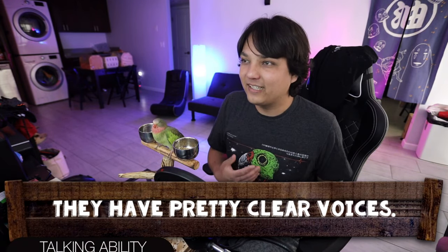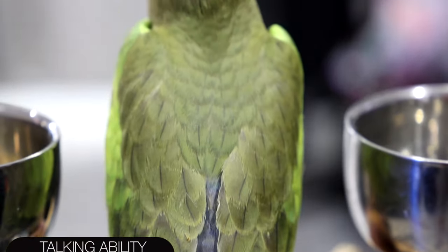Next up is talking ability, and for that I give it a three out of five. They have decent clarity to their voice and can actually pick up words really well if you get a male. If you get a female, it's probably not going to talk. A male will memorize a pretty decent vocabulary and have good clarity for its size. They tend to prefer sounds and whistles over actual words and phrases. Importantly, unlike most talking birds, they're very low volume — they can talk while still being a great apartment bird, which makes them an excellent choice.